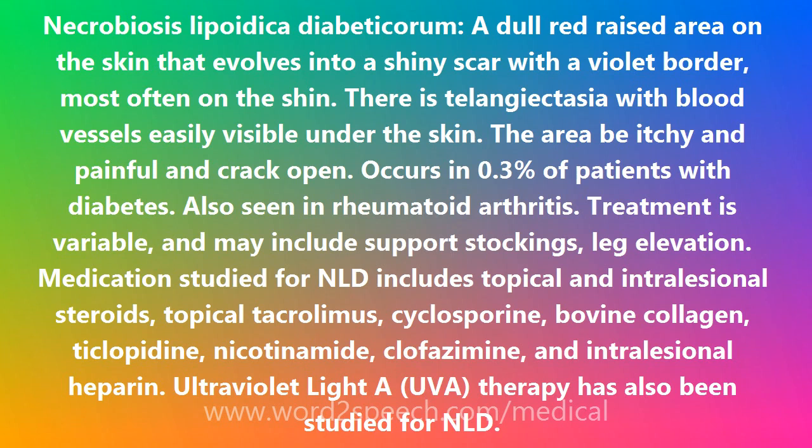Treatment may include support stockings and leg elevation. Medications studied for NLD include topical and intralesional steroids, topical tacrolimus, ciclosporine, bovine collagen, ticlopidine, nicotinamide, clofazimine, and intralesional heparin. Ultraviolet light PUVA therapy has also been studied for NLD.